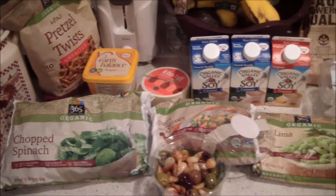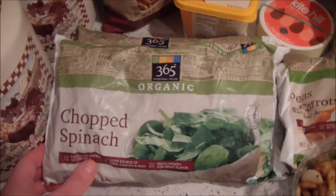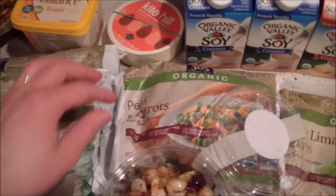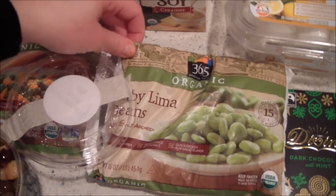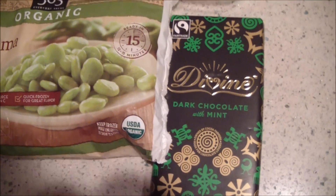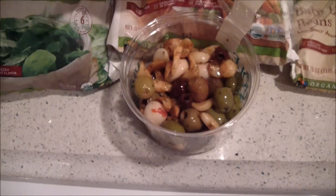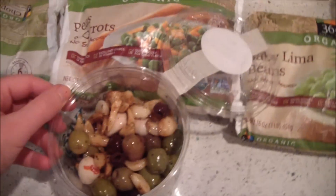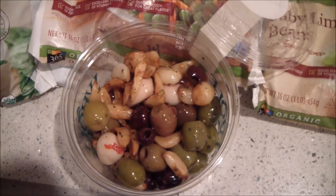Here is the rest of the stuff I got at Whole Foods. I got two things of organic chopped spinach, some organic peas and carrots, some lima beans, and a dark chocolate with mint chocolate bar. From the olive bar I got some olives and garlic, which I am snacking on currently. The olives are really sweet and salty, but you know it's good to have a couple.